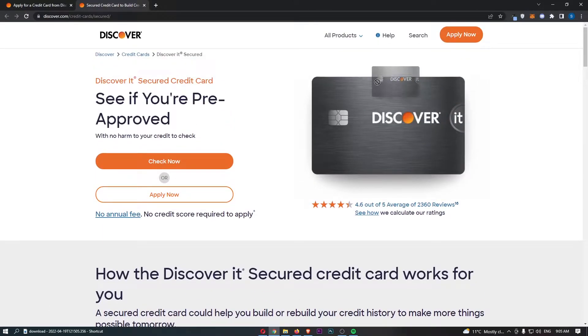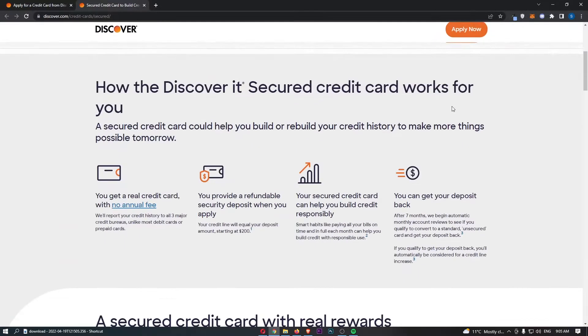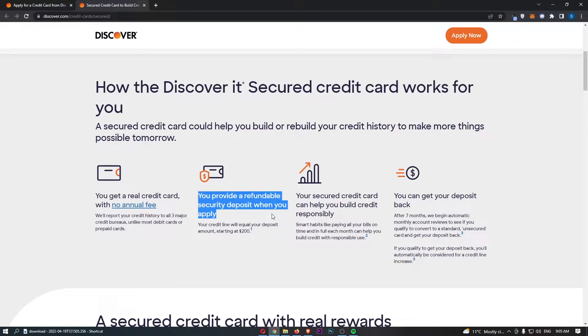How this works — and how you can get this card even if you have a really bad credit score — is you provide a refundable security deposit when you apply. Your credit line will equal your deposit amount, starting at $200. For example, if you deposited $200, that would be used as collateral. If you spent $100 on the card and couldn't pay it back, they would simply take that $100 from the amount you deposited. That's how the secured credit card works.